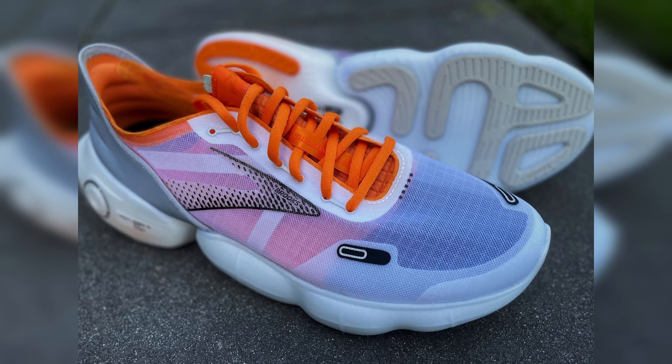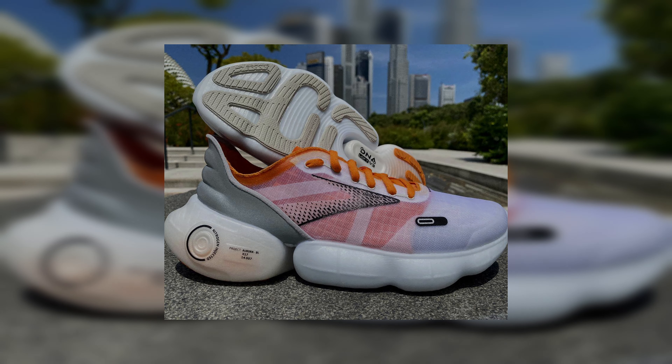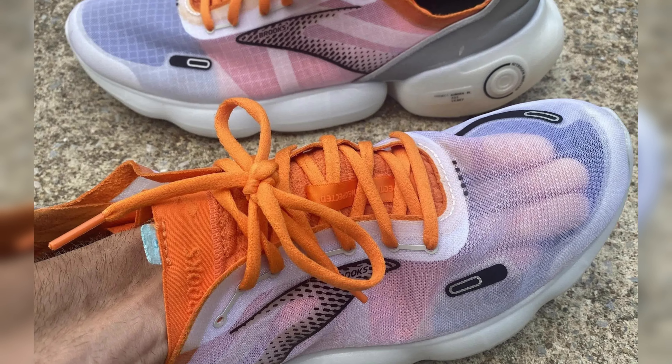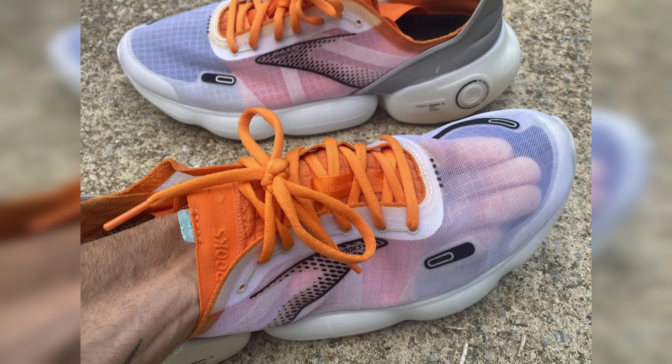The Aurora BL is priced at $200 directly from Brooks' website and weighs in at just 8.5 ounces, or 241 grams, for a men's US size 9. It's surprisingly light for a shoe packed with so many features, which is definitely a highlight.